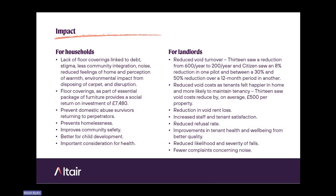In terms of the impact on households, we found that a lack of floor coverings is linked to debt and stigma. One of the main sentiment responses to the survey was that it left people feeling poor. It also leads to less community integration, as people are embarrassed to invite others into their home. It leads to noise travelling more easily between homes — the Housing Ombudsman has spotlighted noise complaints, many linked to inadequate flooring. There's a reduced feeling of home and perception of warmth, and there's environmental impact from landlords disposing of carpets during the void process.